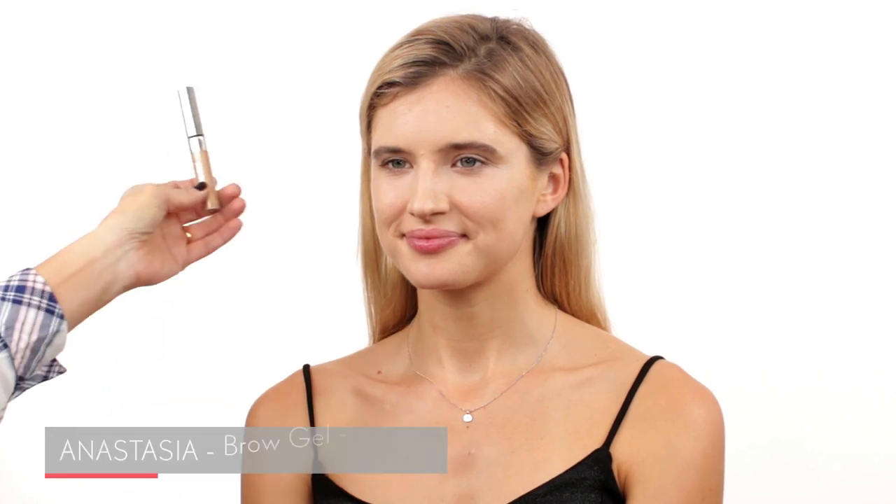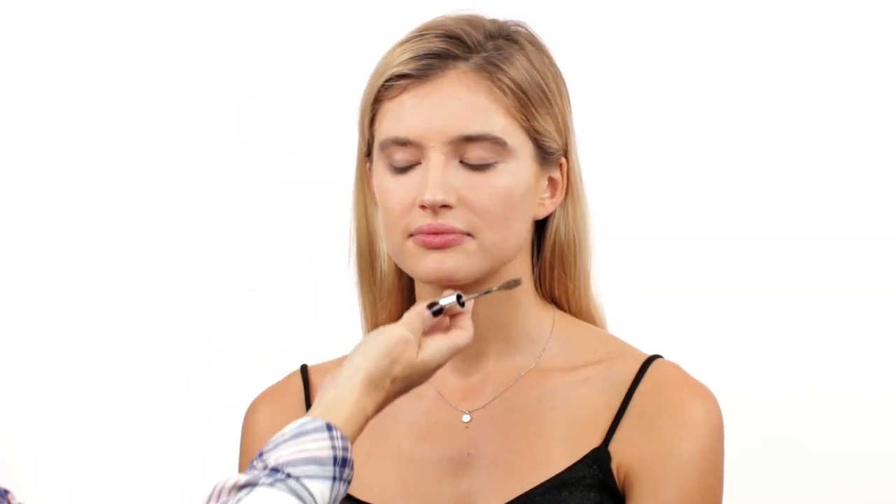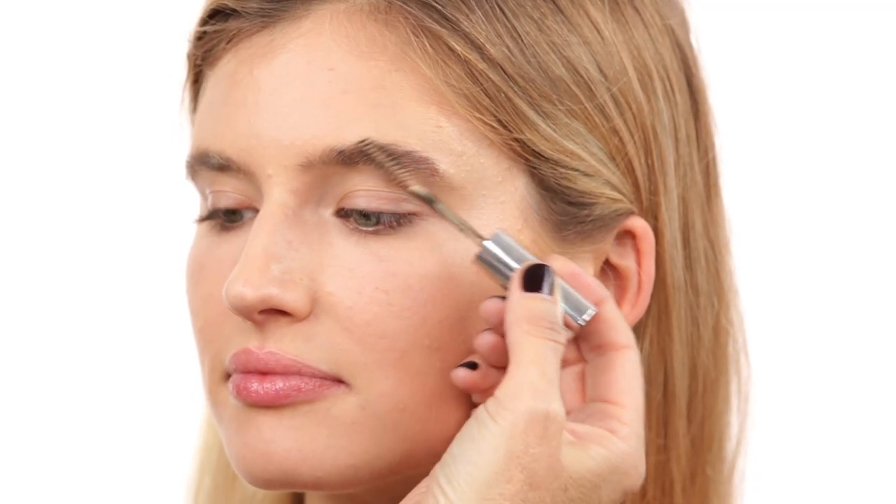For the brows, I decided to use an Anastasia brow gel — the color is blonde. I'm just going to brush up the brows with this product. It gives a really nice little highlight to the brows. Then I use another spoolie just to brush it out a little bit more.